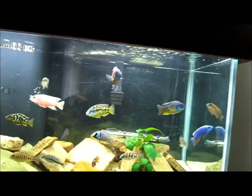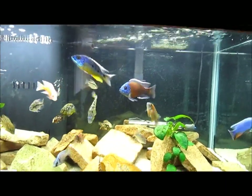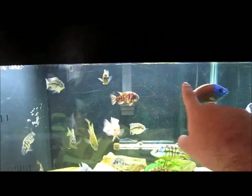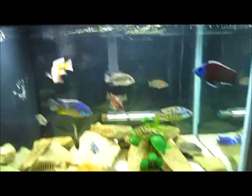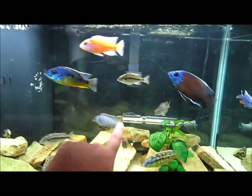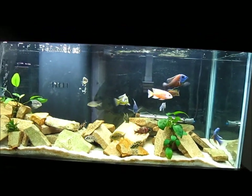Haps — short for haplochromus — are free-swimming carnivores that eat a lot of plankton. All of these bigger guys you see: Hap Insignus, Hapborlei, there's Venustus and Dewey mix which are both Haps. The Ali is a Hap. The Deepwater is also a Hap. And like I said, those are more free-swimming carnivorous type cichlids.